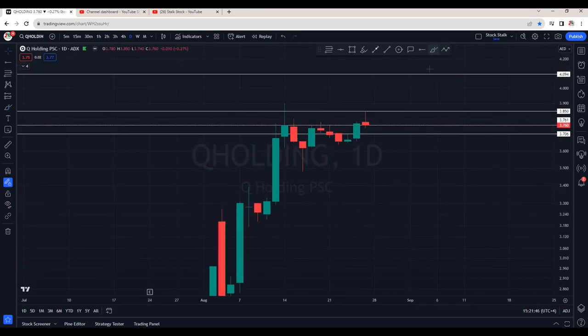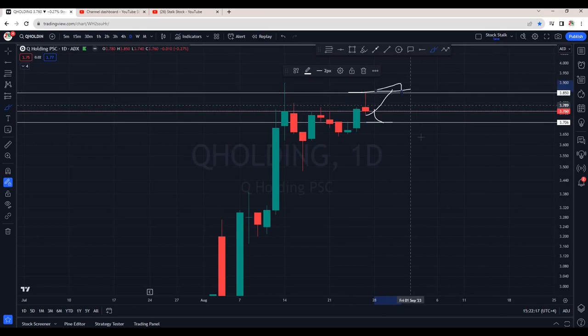Q-Holding — in Friday's session, it could not survive the gains. This is a strong resistance at 3.85. With Friday's closing, this is looking a bit tricky. I would wait for a retest of this area that is around 3.70. Or let it break the resistance so that we can take fresh entries. But overall, Q-Holding is in an uptrend.